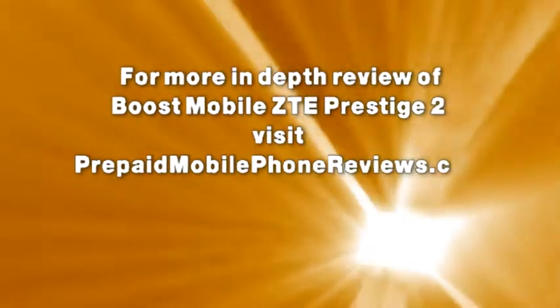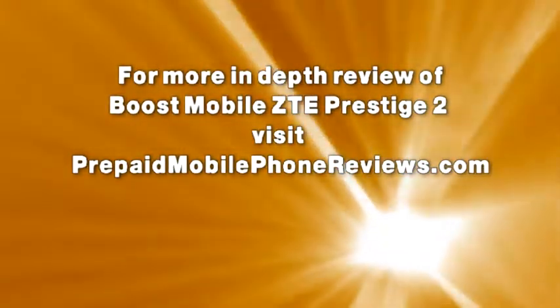For a more in-depth review of the Boost Mobile ZTE Prestige 2, visit prepaidmobilephonereviews.com.